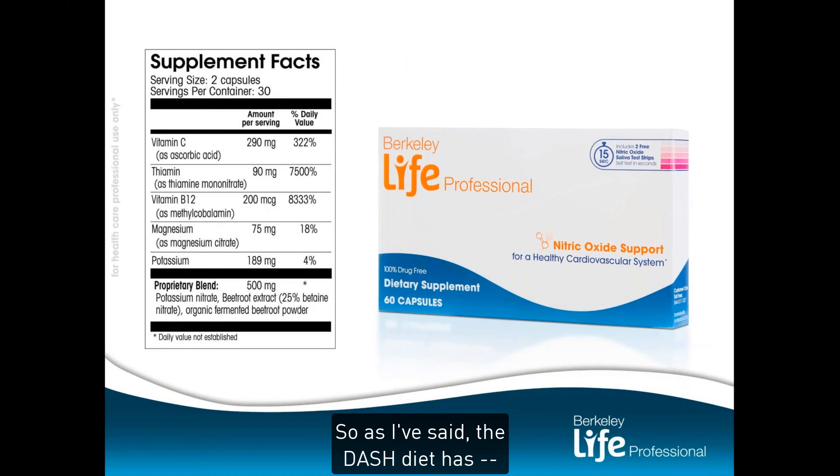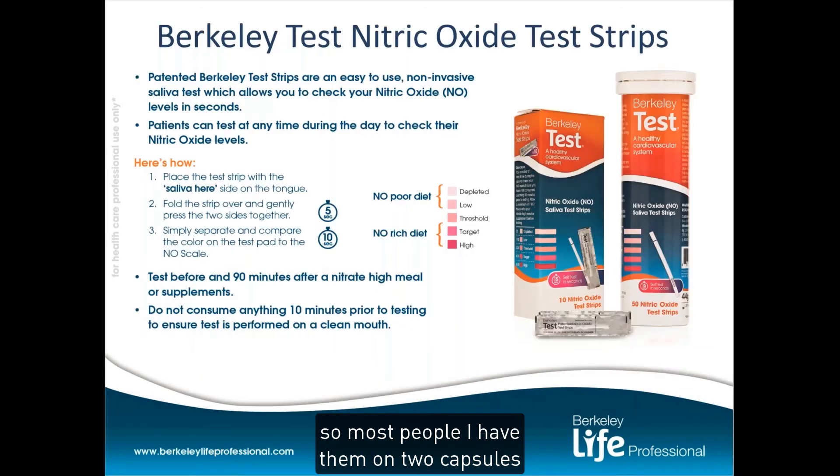Most people I have on two capsules once a day. Unless we're doing something specific, like for sexual dysfunction in men and women — then I will add another two capsules about an hour prior to activity.